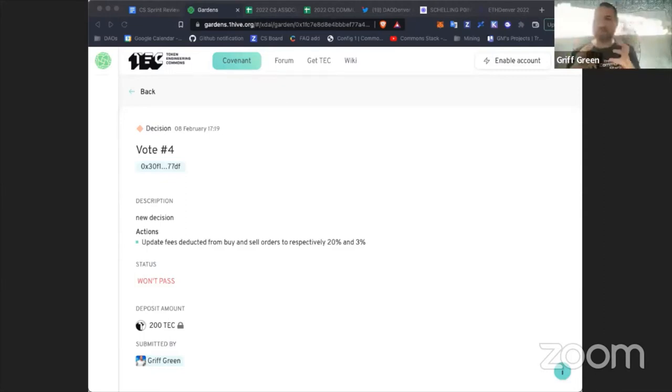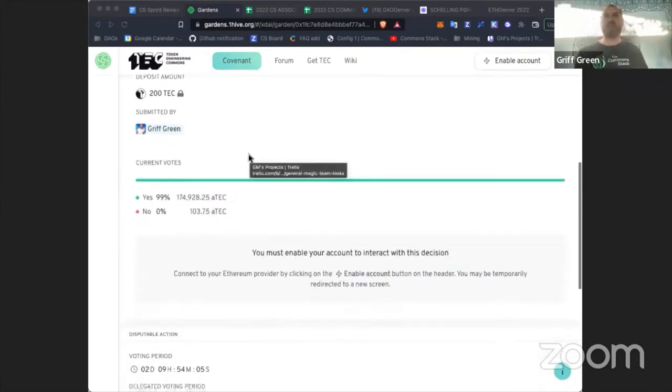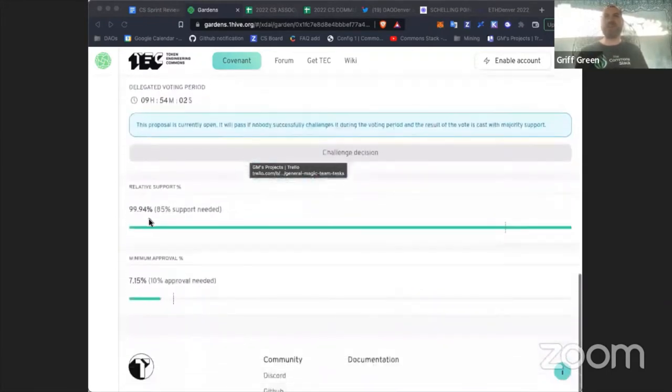This proposal really touches collaborative economics. We have our first vote to adjust the entry and exit tributes of the augmented bonding curve. The TEC spent a lot of time and effort to make sure the community understood the economic structure — how the bonding curve works. It has entry tributes of 2% when people buy TEC tokens to mint them, and an exit tribute when people sell.